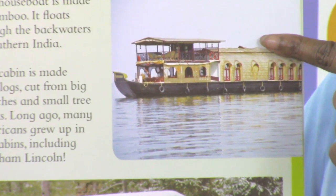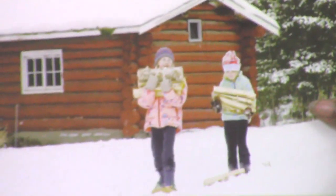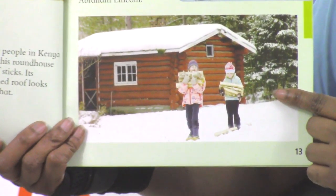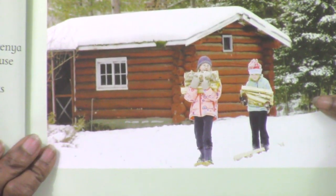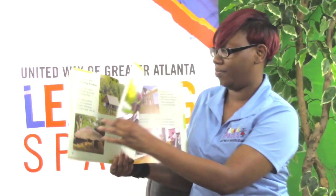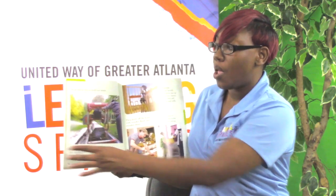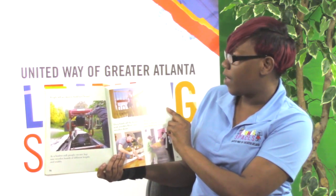This boat house is made of bamboo and floats through the backwaters of southern India. This cabin is made from logs cut from big branches and small tree trunks. Long ago, many Americans grew up in log cabins, including Abraham Lincoln. People still use trees to build new homes — at a lumber mill, people cut tree logs into wooden boards of different lengths and widths.